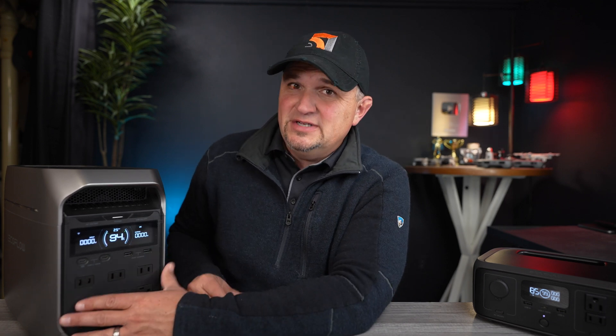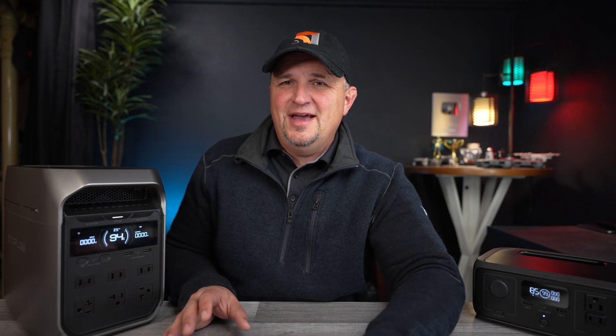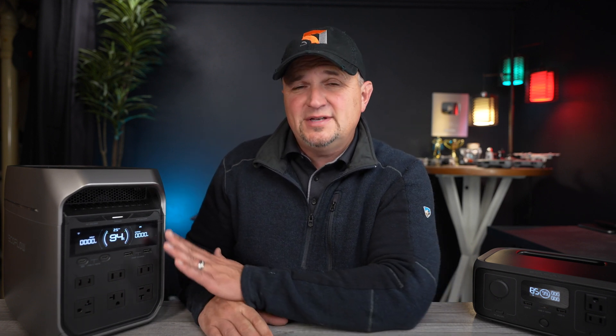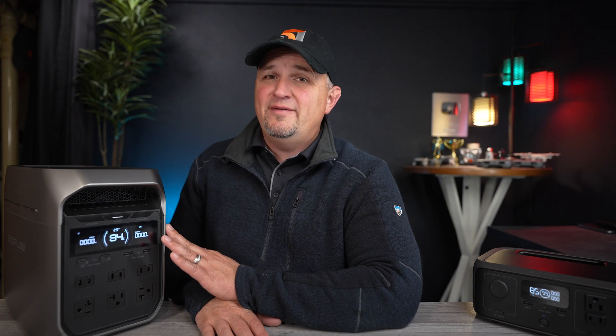Although the Delta 3 Plus can be used as a power-on-the-go device, it truly is happiest sitting at your home, protecting everything in the event of an emergency or during a power outage. The UPS capabilities of the Delta 3 Plus is one of the biggest reasons to have it in your home.